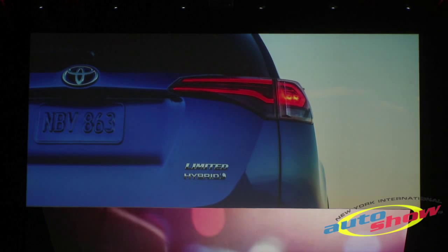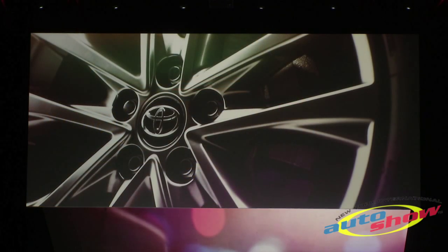An all-new wheel lineup and three new paint colors, including this vibrant Electric Storm Blue, round out the exterior updates.